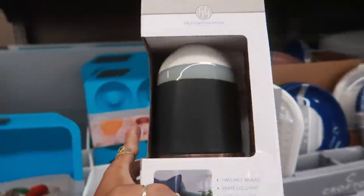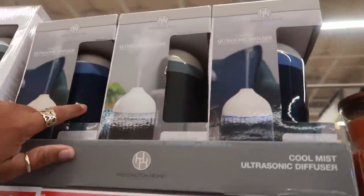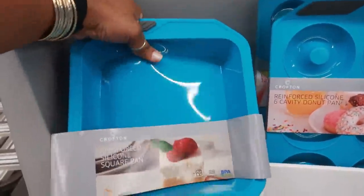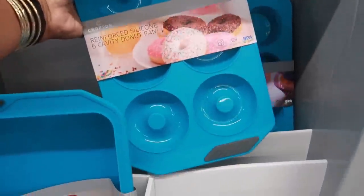You can get the diffuser in that natural color, blue, or all white. Here are some cute silicone pans for $6.99 — you have a donut pan and then what's that pink one back there?